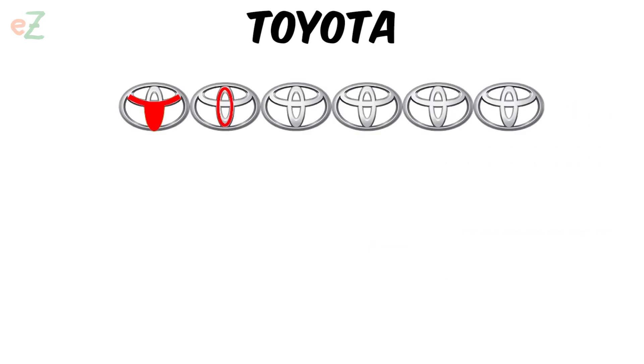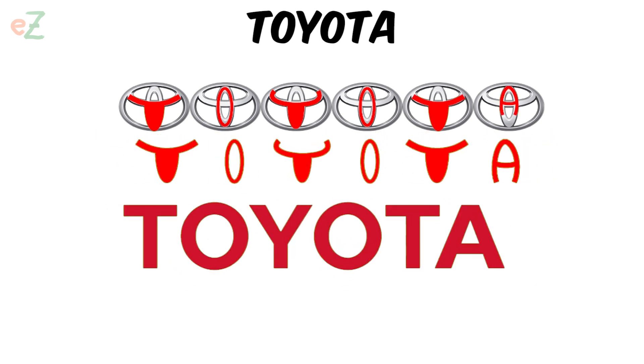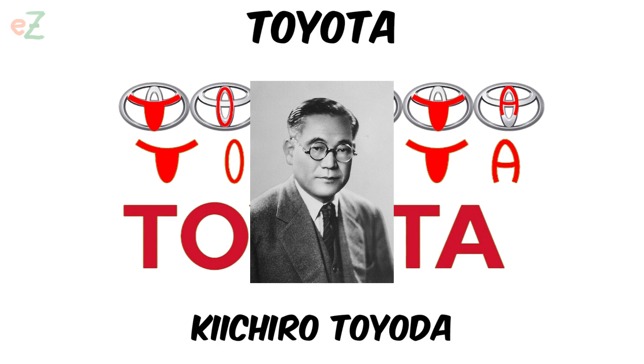The overlapping ovals in the Toyota logo spell out each of the letters in Toyota if you look closely, which stands out with the surname of the founder, Kichiro Toyota.